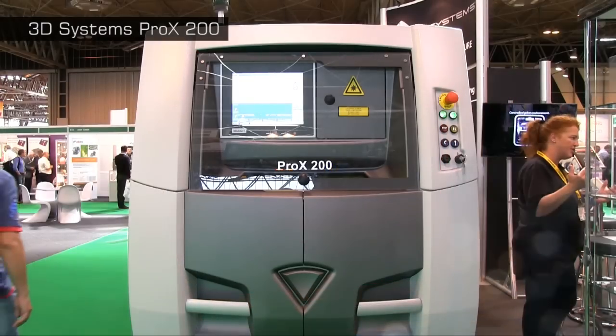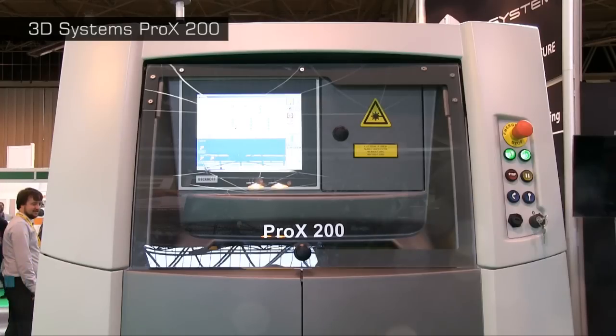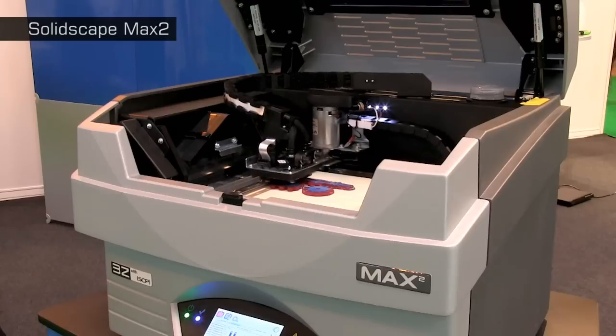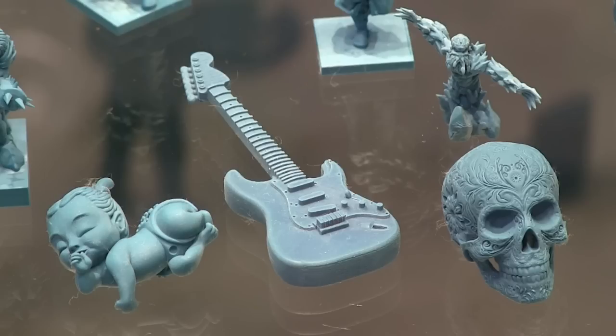Industrial hardware at TCT includes direct metal printers such as the Pro X200 from 3D Systems and the M290 from EOS, as well as the SLM280 from SLM Solutions. There are also specialist industrial printers including the SolidScape Max 2, which produces highly detailed wax patterns for lost wax casting.